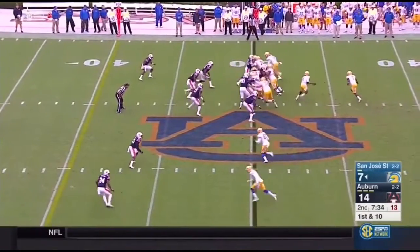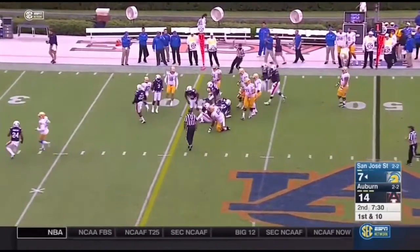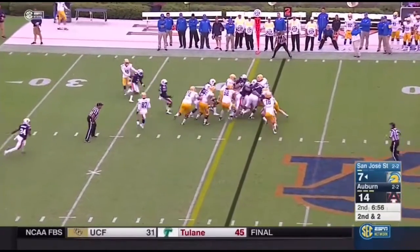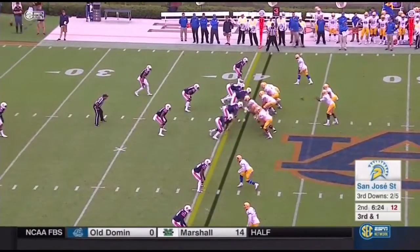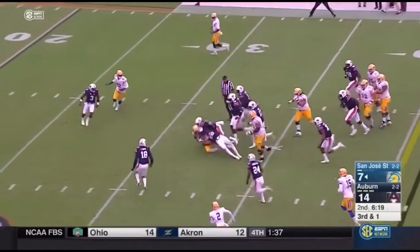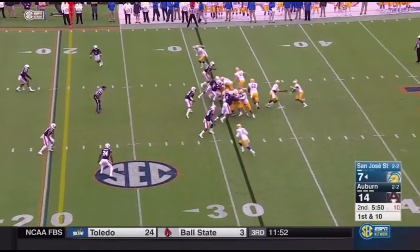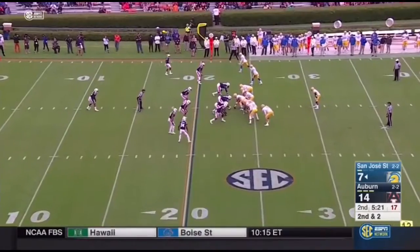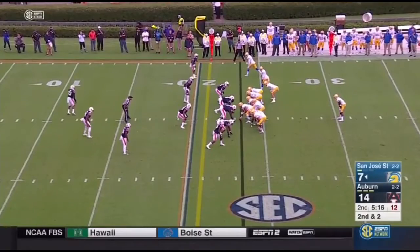Irvin to the 40. Here's Lawson — he'll carry off the right side, nothing happening. Here goes Lawson again, he bounces. First down and ten. Irvin back in the game, working the right side, sees a little crease in the line. A lot of shifting, a lot of motion out of this Spartan offense.